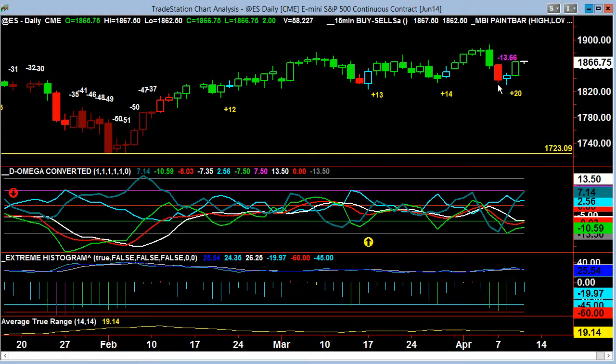Here's what we had — every time it's cyan color, this is where the program sets up. The expectation is for a higher day. The first one that happened: plus 12. Next one: plus 13. This one was plus 14. Yesterday's that we were calling for: plus 20.